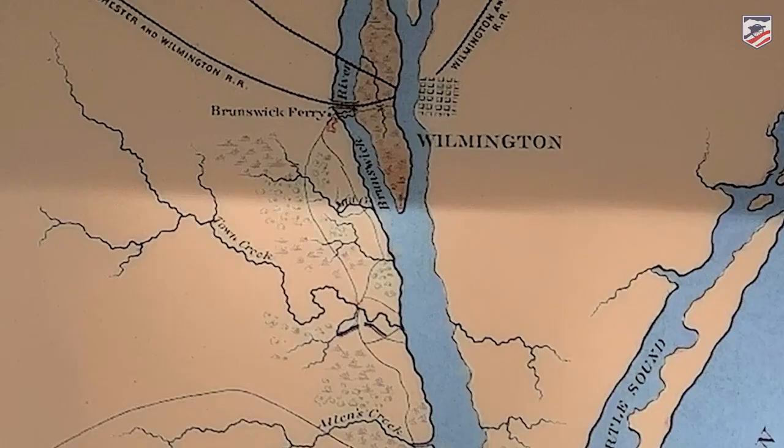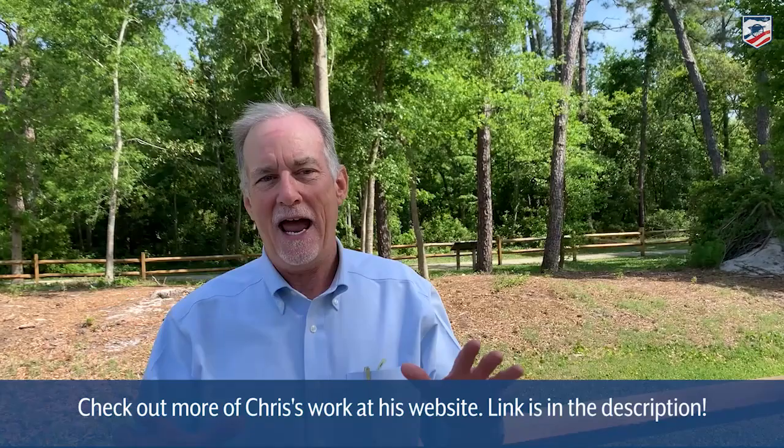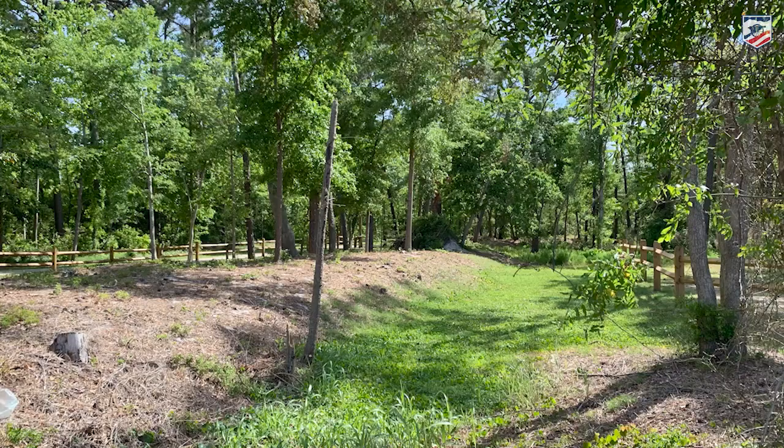This was the first battle fought in the Wilmington campaign. It was the predecessor to the Battle of Forks Road. These works were built as auxiliary defenses to Fort Fisher down at the mouth of the Cape Fear River. The works were started in October of 1864 to contest a Union landing that was threatened by the fall of 1864.